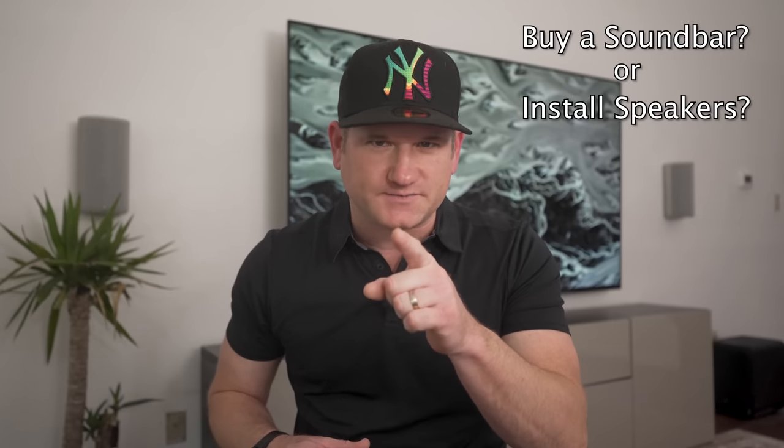Of the many questions I get asked, should I buy a soundbar or install speakers is one of the most common. I'm going to give you all that info in this video — from installation to cost to quality, should you opt for a soundbar or a speaker system?